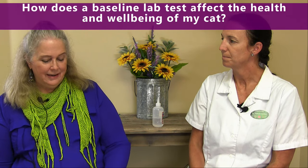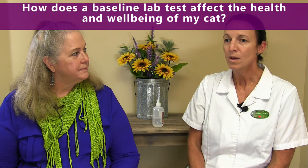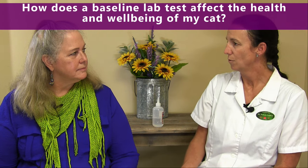How does a baseline lab test impact the health and well-being of my cat? By having a baseline, it gives us a reference for your pet and what your pet's normal is. That's a good thing to have if we later find that your pet is sick or find abnormalities. One reason we do that on a yearly basis is to see any ups or downs that we wouldn't necessarily know about if we just came in when they were sick.